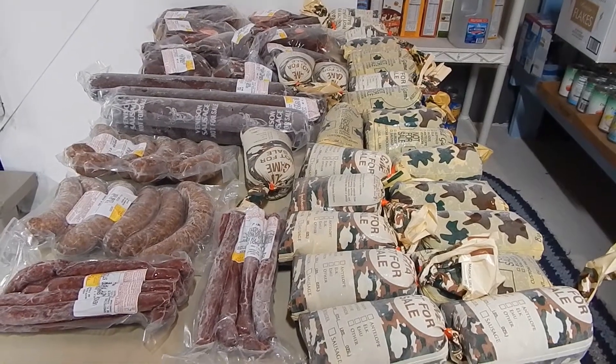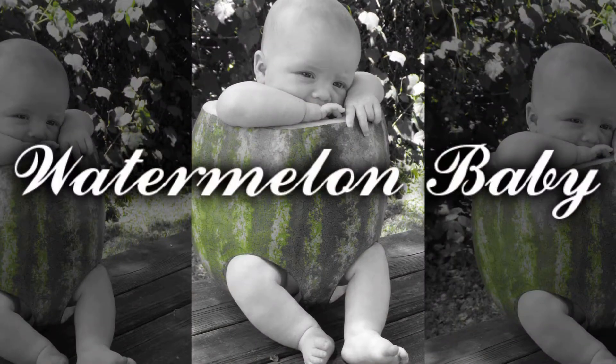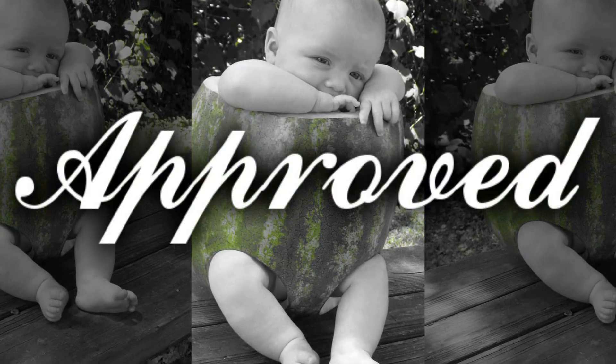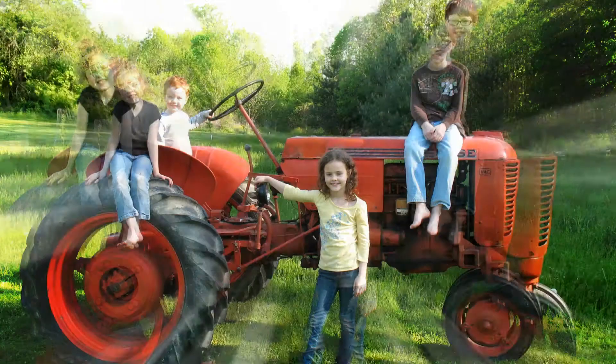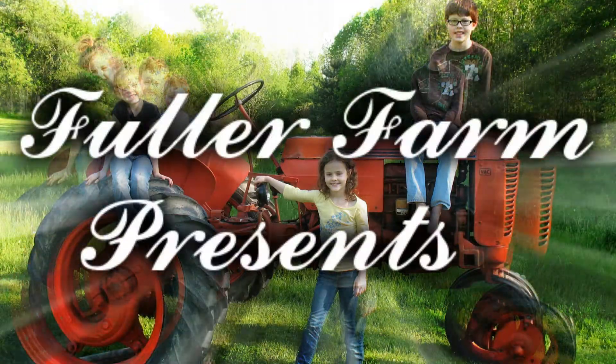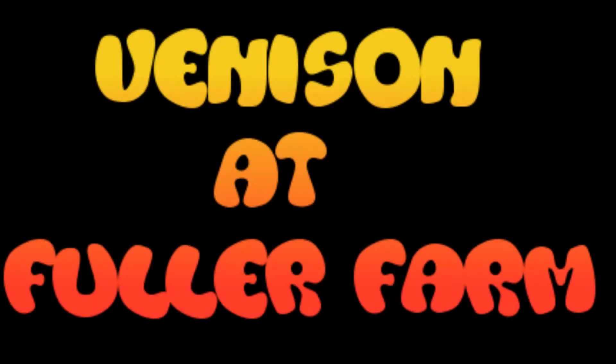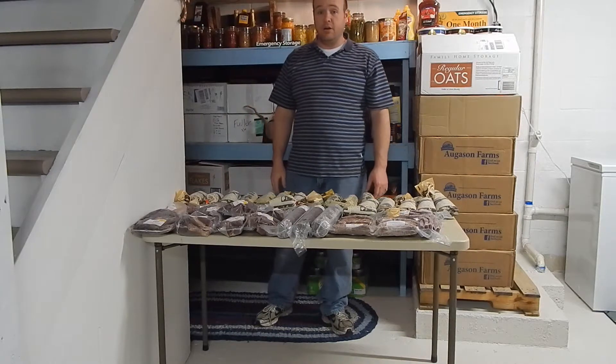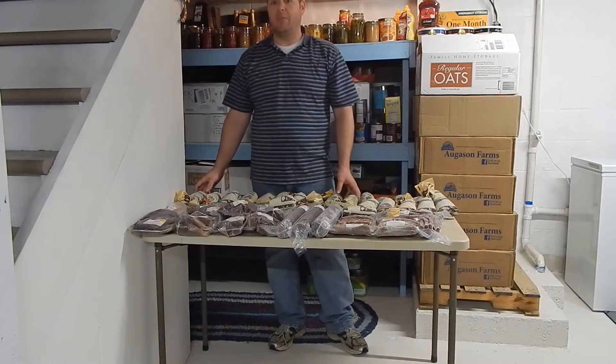Let's talk about getting your venison back from the butcher. Alright folks, it's Fuller Farm. This time we got our deer back from the butcher, so I'll walk you through how much meat we got.